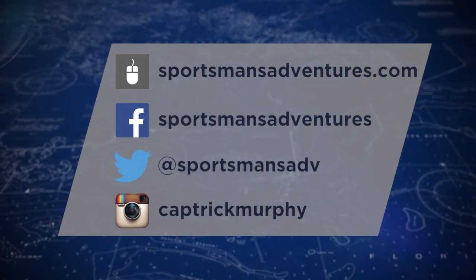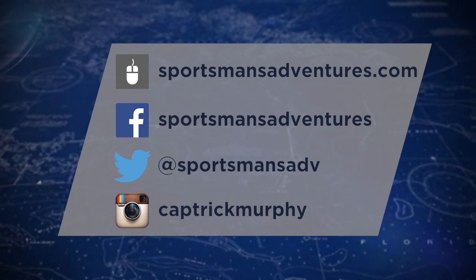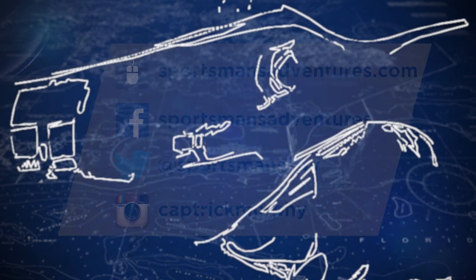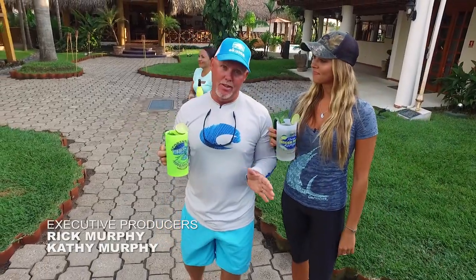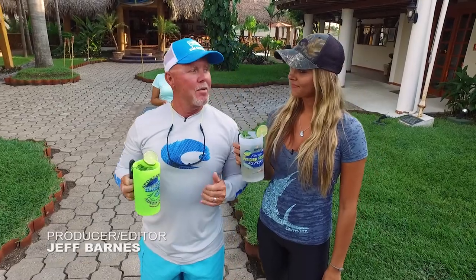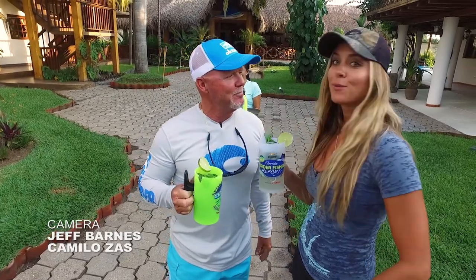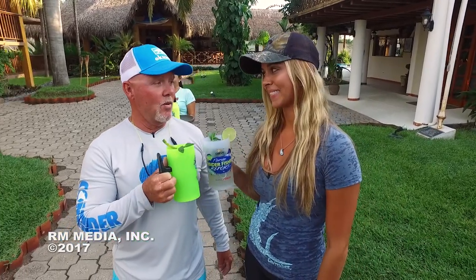Keep up with the latest Sportsman's Adventures news and events by logging into our website at sportsmansadventures.com and following us on Facebook, Twitter, and Instagram. Coming up next week on Sportsman's Adventures with Captain Rick Murphy — I've been having a hankering for tuna tartar and I brought my co-host from the Chevy Florida Insider Fishing Report. Brie, are you ready to catch a big yellowfin tuna? I am so ready — it's been on my bucket list! I'm so happy to be here in Guatemala at Casa Vieja Lodge and I am ready to get out on the water. Well, welcome to Guatemala!